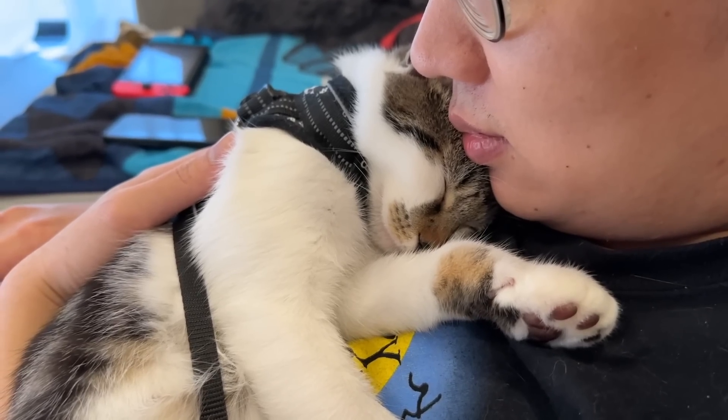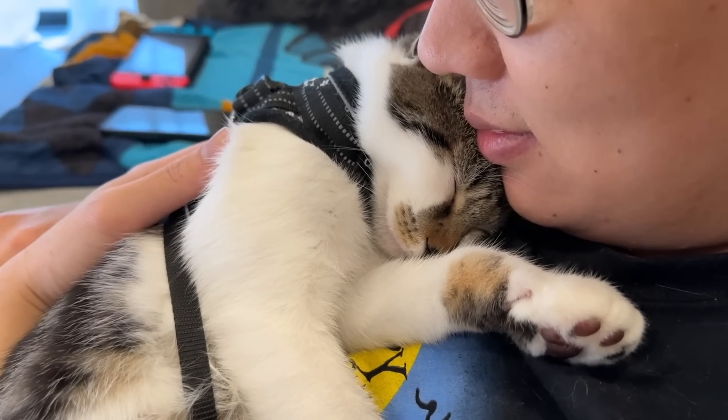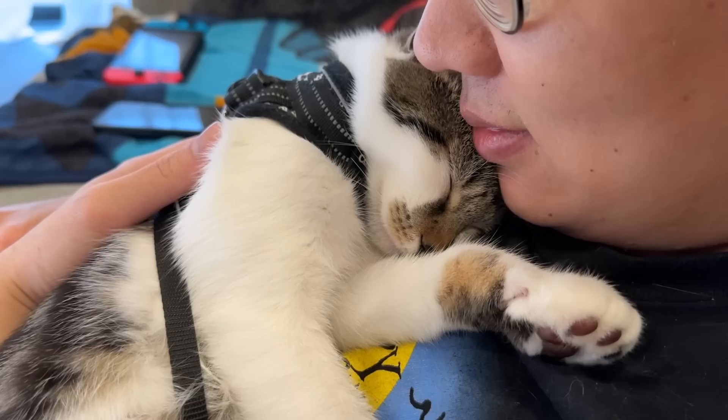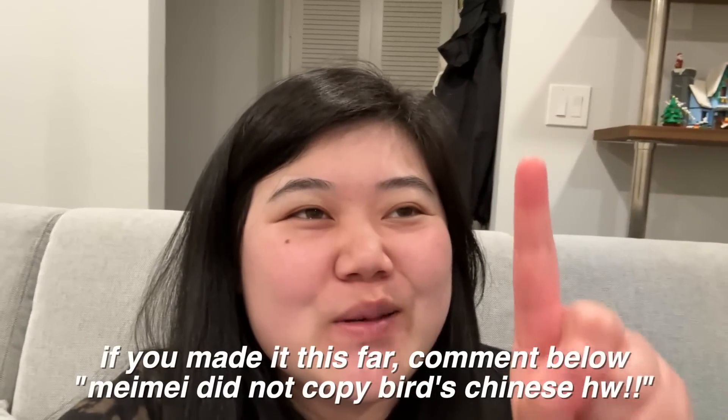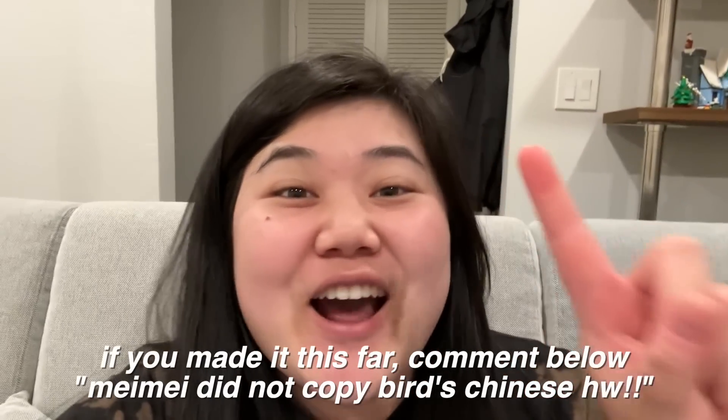Alright, that's it for today's vlog. If you made it this far, comment below: 'Mei Mei did not copy Bird's Chinese homework.' Let's flood the comments because Bird has been hanging that over me for the past 10 years — it'll be nice to have you guys all comment that and I'll show him you're on my side. Anyway, I'll see you guys in the next vlog. Bye!